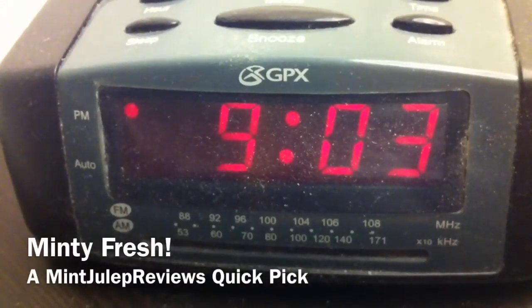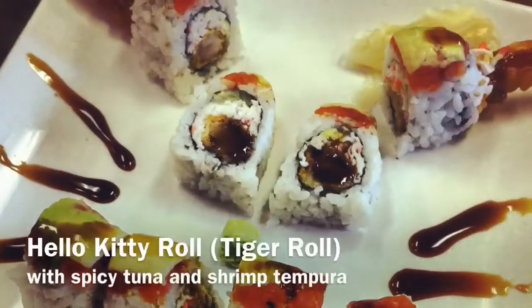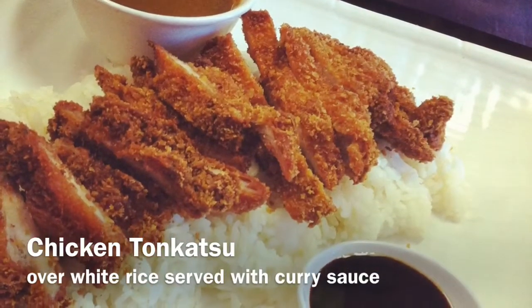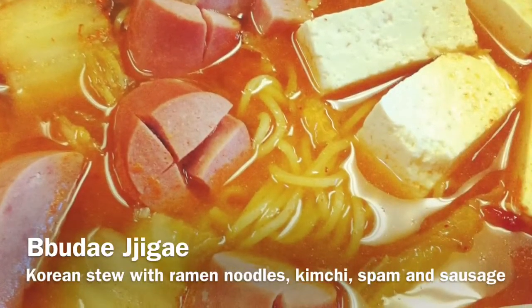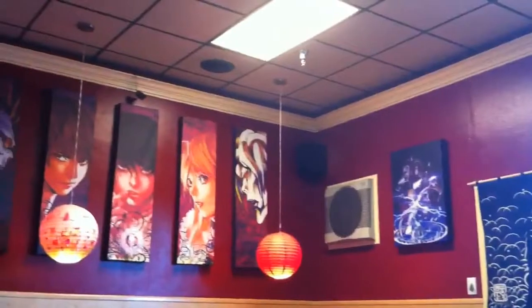The food I ate was a Hello Kitty roll — it's a tiger roll which is spicy tuna — it was really really good. Here I'll show you guys the interiors, and coming up next is the Hello Kitty roll. My sister ate some tonkatsu which was a little bit dry but okay, and I ate jige, which is a spicy Korean ramen — it's really good.